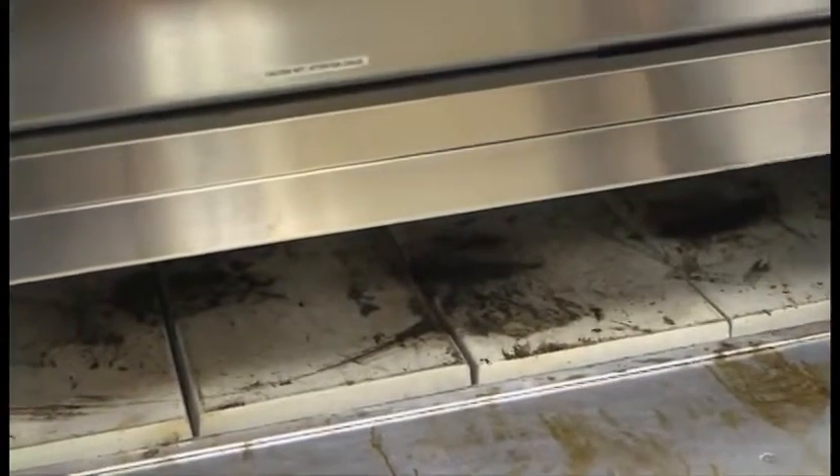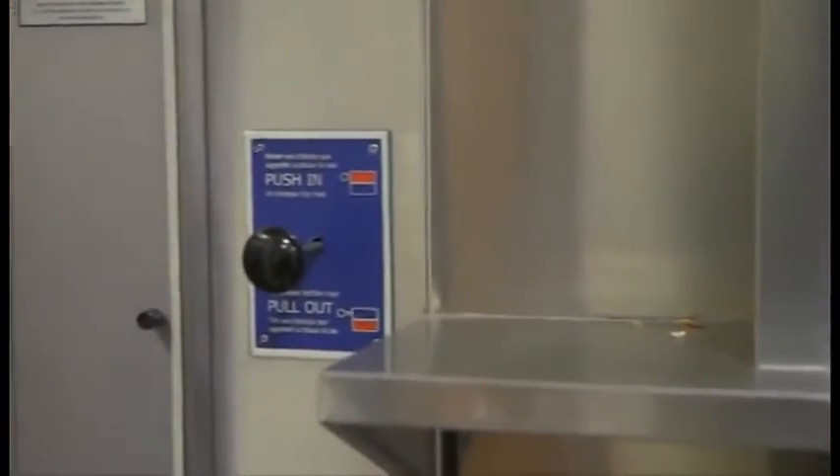Our Y series ovens are the highest selling ovens in the industry. They use fiber mint deck stones and also have a damper system that allows you to adjust and control your top and bottom heat, which allows you to make the perfect pizza.